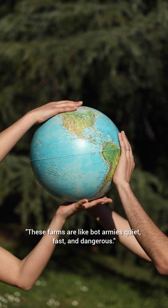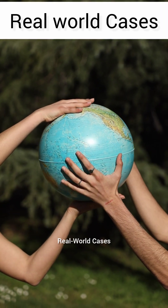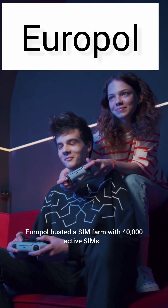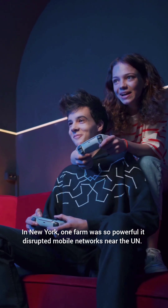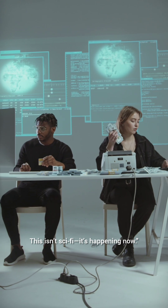These farms are like bot armies — fast and dangerous. Real-world cases: Europol busted a SIM farm with 40,000 active SIMs that powered 49 million fake accounts. In New York, one farm was so powerful it disrupted mobile networks near the UN. This isn't sci-fi — it's happening now.